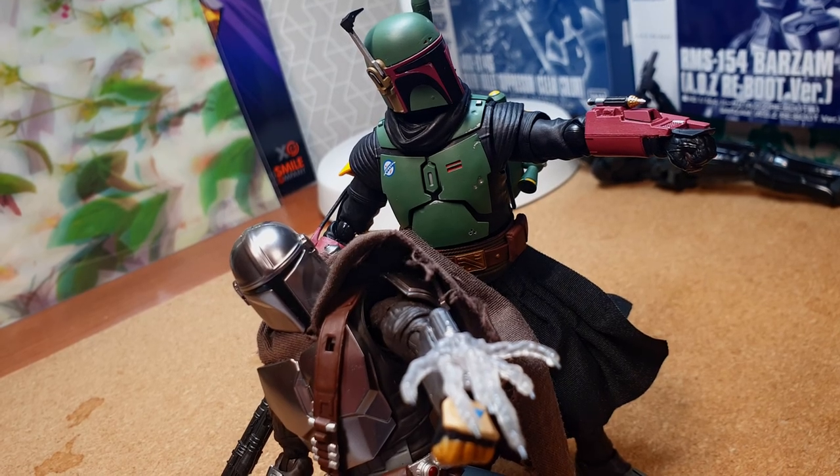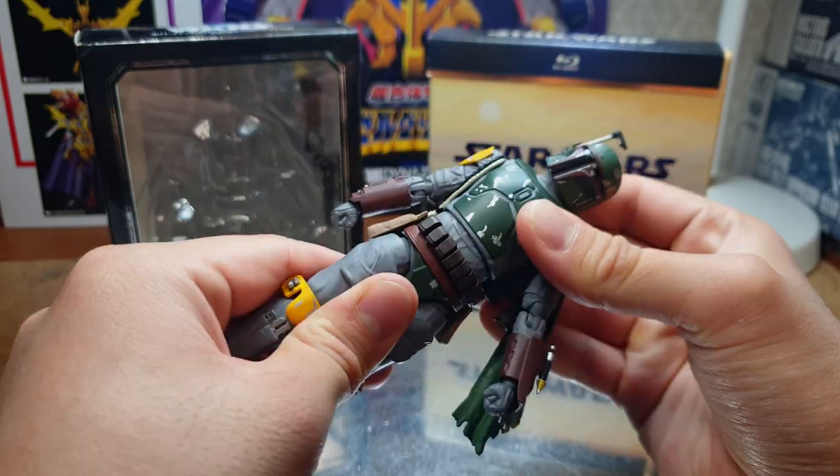When it comes to articulation, it's for the most part identical to the previous iteration of Boba Fett.